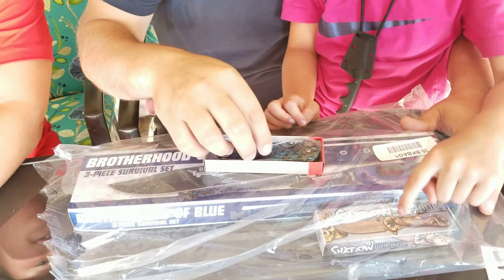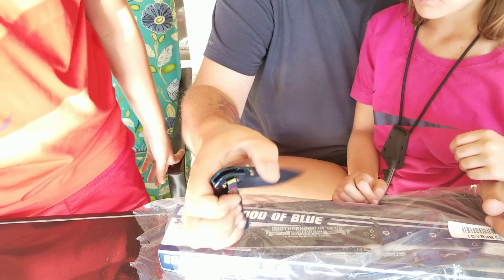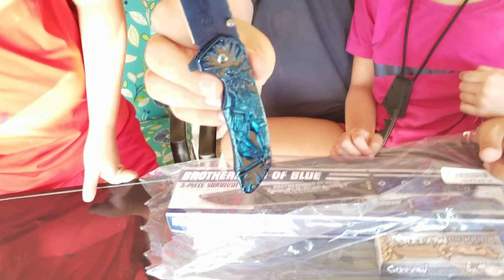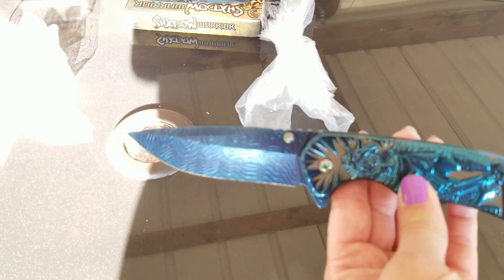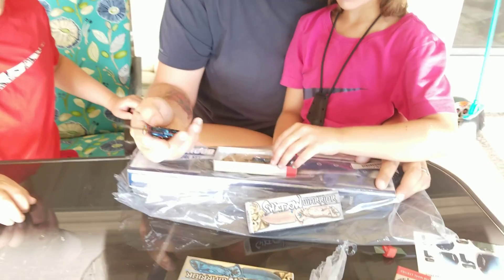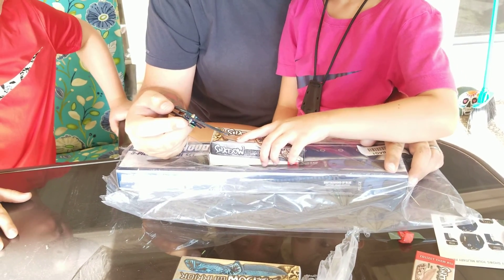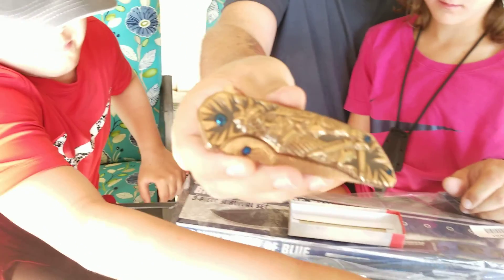So we got some Shadow Warriors! All right, wasn't that in the last one too? Yeah, we got the gold one, and another box — oh yeah, there's another Shadow Warrior. Oh now it's a pretty blue one! It opens pretty decent. There's a black one, the blue one, and the gold one — if you want to collect all three, they're pretty cool. They're heavy, they lock up good. It cuts fine. So we got a blue Shadow Warrior. I like that blue — now that's mama's favorite color.